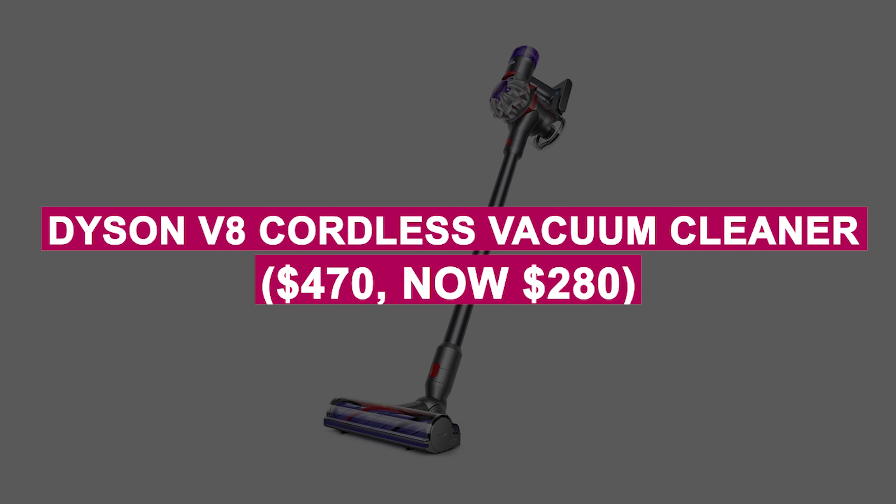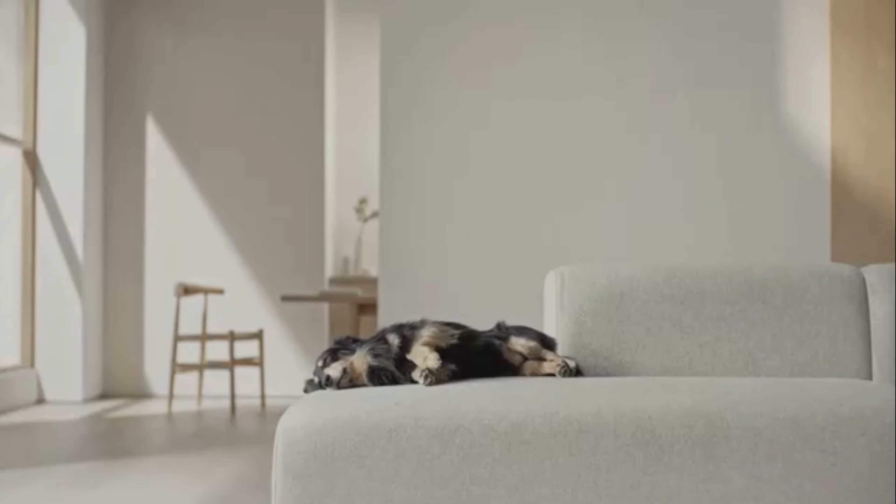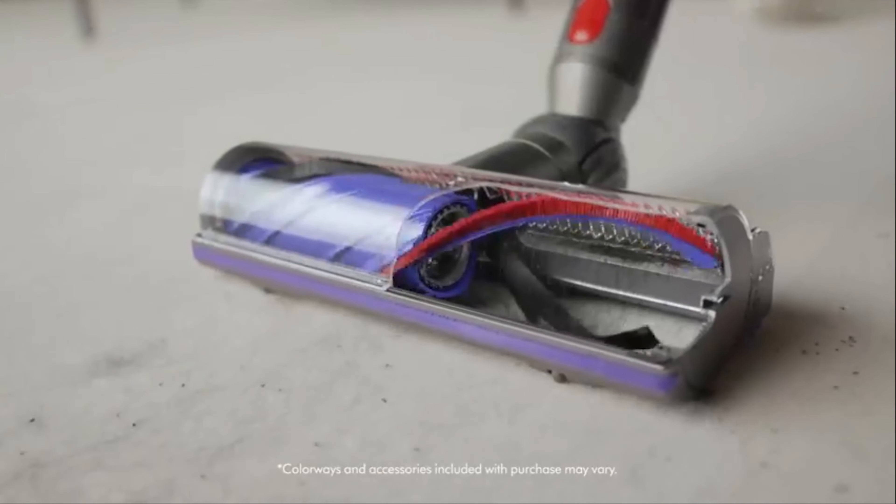Dyson V8 Cordless Vacuum Cleaner was $470, now $280. Lightweight, powerful vacuum with up to 40 minutes of runtime, perfect for cleaning hard floors and carpets. Easy to maneuver with advanced filtration for a healthier home.